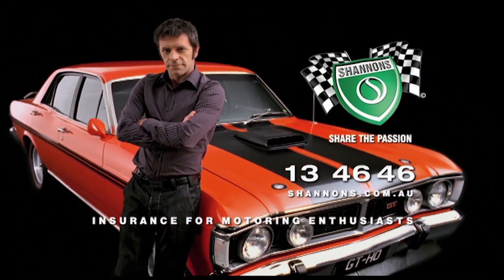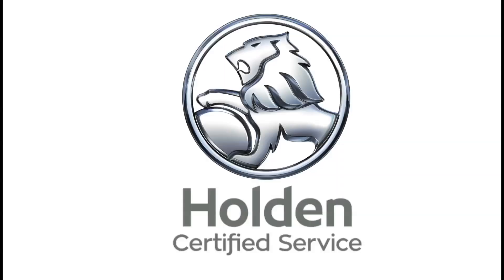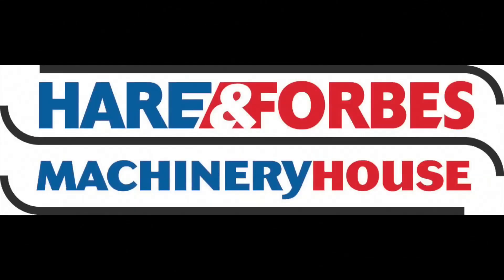Classic Restos is proudly brought to you by Shannon's, where you can sign up to be a member of the Shannon's Club, your local Holden certified service centre, Pace Farm the enjoyable egg, and Heron Forbes Machinery House, where you can buy online.